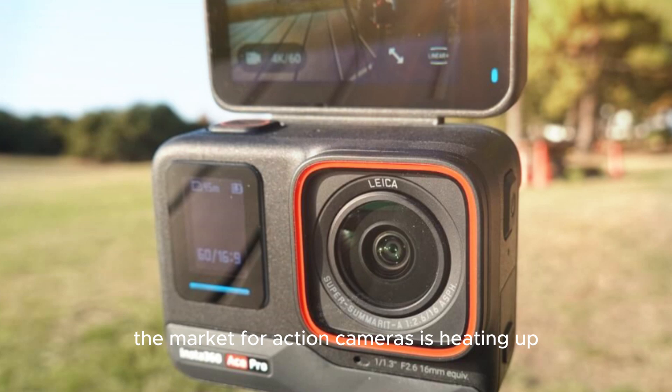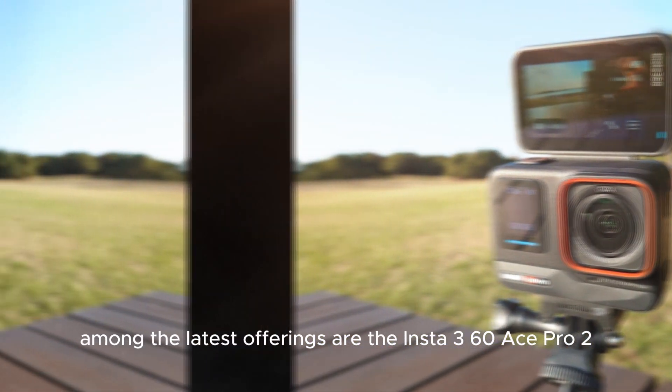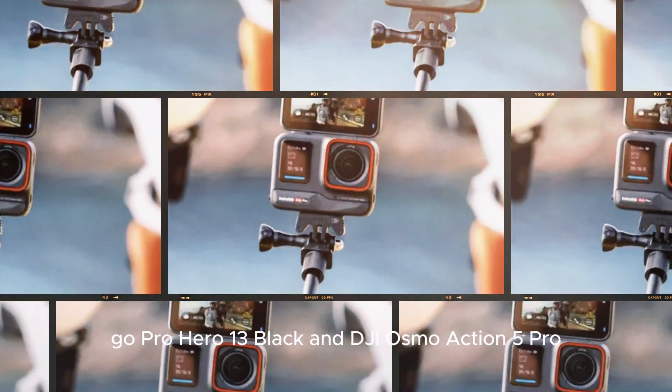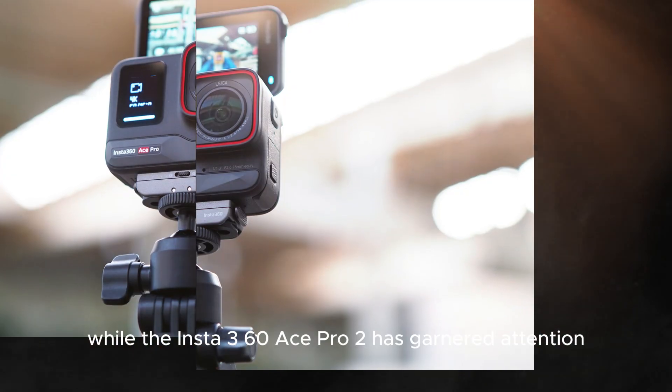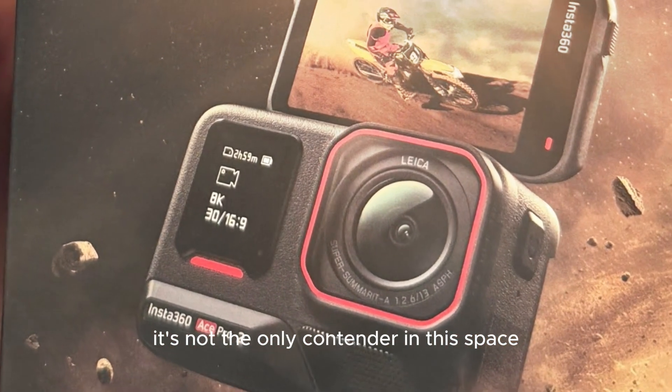The market for action cameras is heating up, with several leading brands releasing new models. Among the latest offerings are the Insta360 Ace Pro 2, GoPro Hero 13 Black, and DJI Osmo Action 5 Pro. While the Insta360 Ace Pro 2 has garnered attention, it's not the only contender in this space.